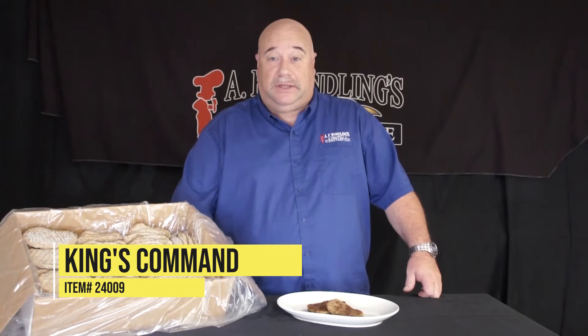Hello, I'm Greg Connode with AF Windlings Food Service. Today I'd like to talk to you about item number 24009. This is a King's Command 3-ounce Salisbury steak. It is one of the top 5 movers in this line and it is a very versatile product.